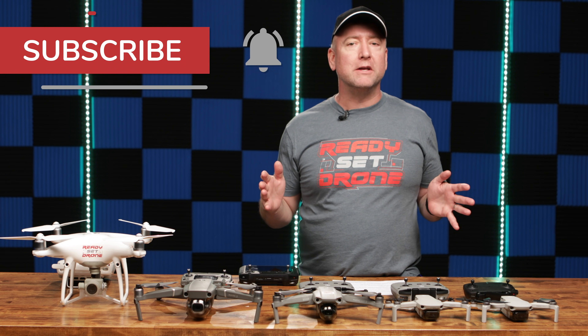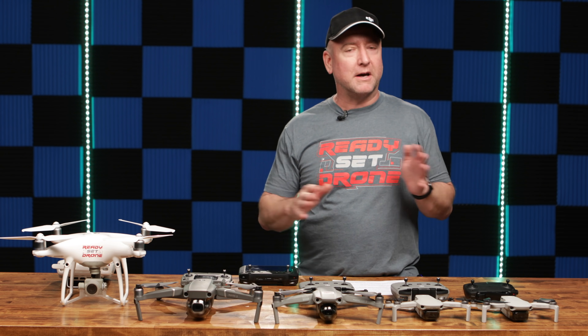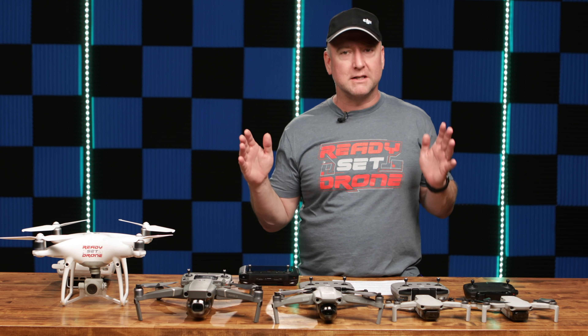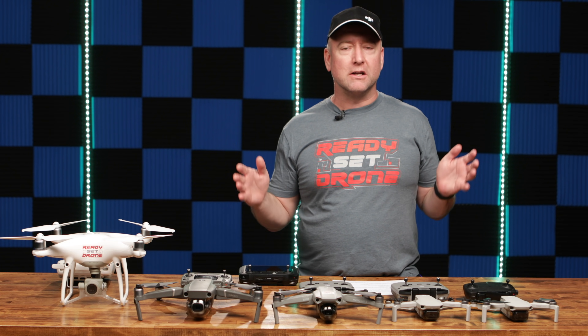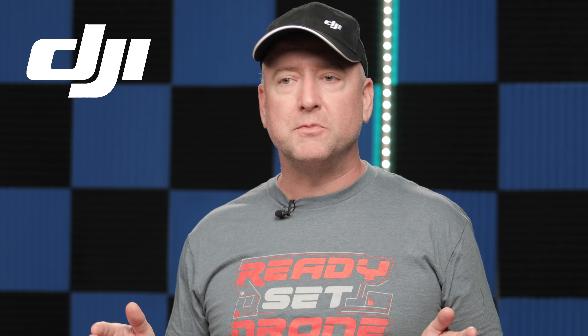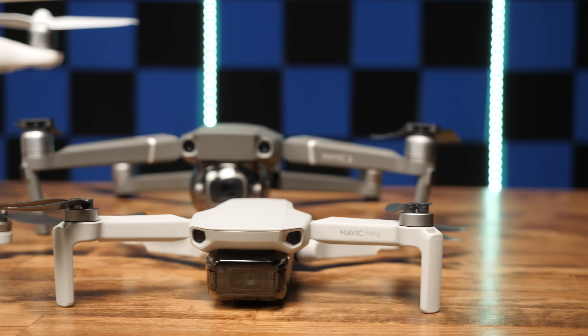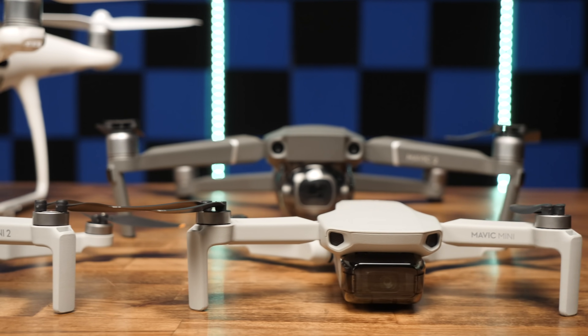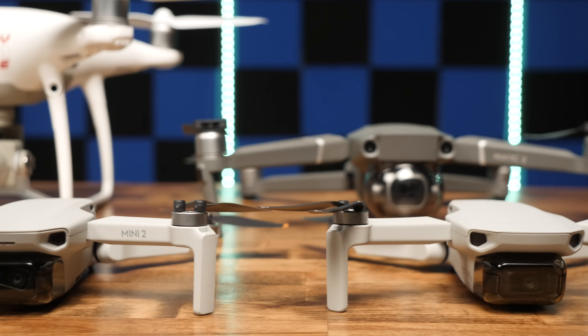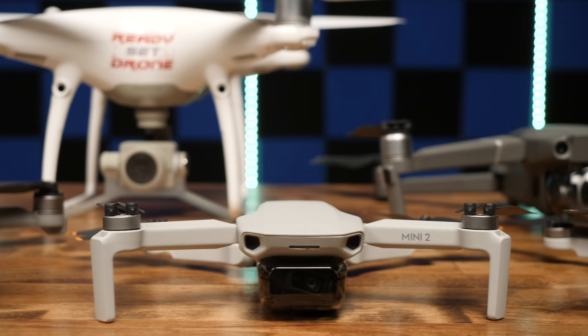If you're new to the channel, I hope you will hit the subscribe button and the notification bell so you'll get more videos about drones, especially DJI drones, because I do a lot of them. If you're new to drones in general, you may have heard of DJI. They are the undisputed leader in consumer camera drones right now.